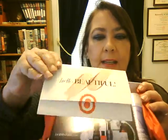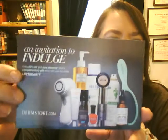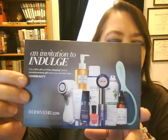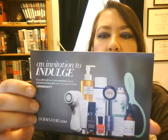It's got nice tissue paper — it is pink tissue paper and it says 'Hello, Beautiful.' It has a list of the products inside and a $3 off a beauty purchase at Target. I received an invitation to indulge at derm.com — use the code 'lovebeauty' for 20% off and free shipping plus a complimentary gift.